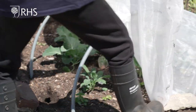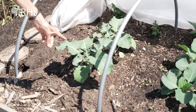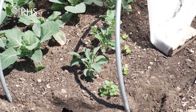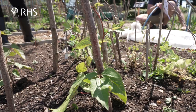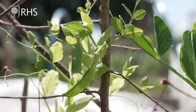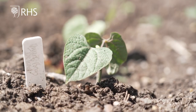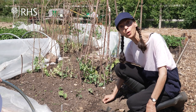Starting with our brassica bed, you can see that our broccoli, cabbage and kale are doing well and will be ready to give us a harvest later this summer. In our legume bed, the runner beans have started to climb their supports, and the peas are growing strong and before long will be giving us a crop. Some of the dwarf beans have germinated, but because spring has been so cold — particularly May — we shall be re-sowing some more.